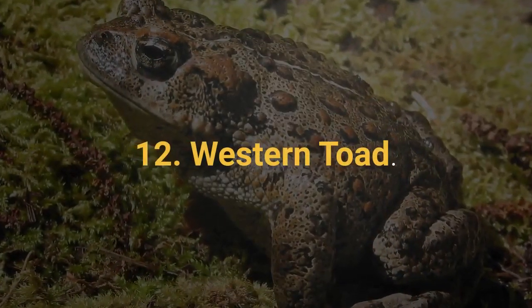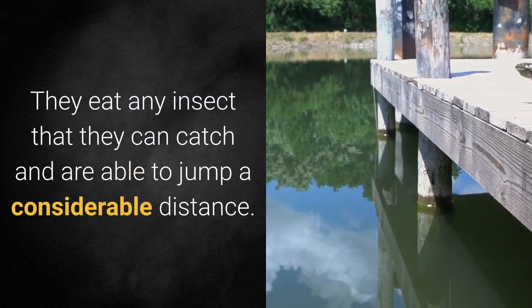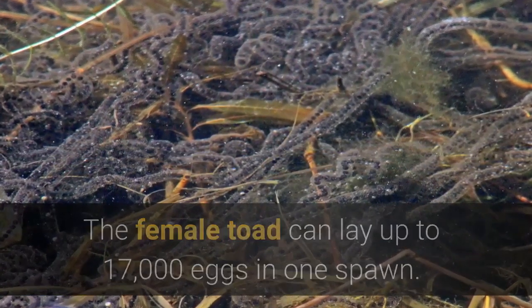12. Western Toad. The adults are prone to vocalizing and sound like peeping chicks. They eat any insect that they can catch and are able to jump a considerable distance. The female toad can lay up to 17,000 eggs in one spawn.